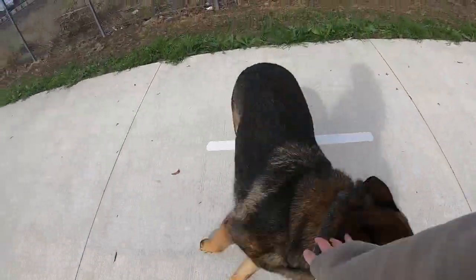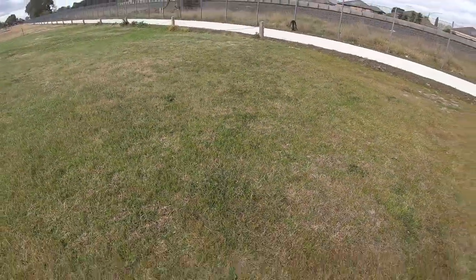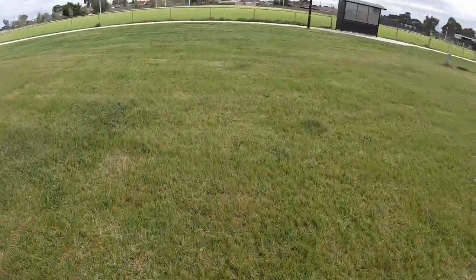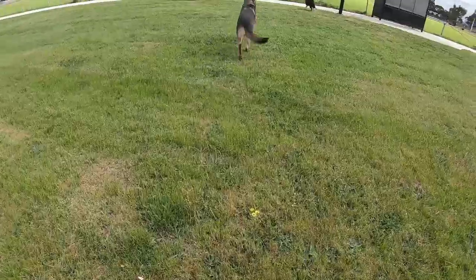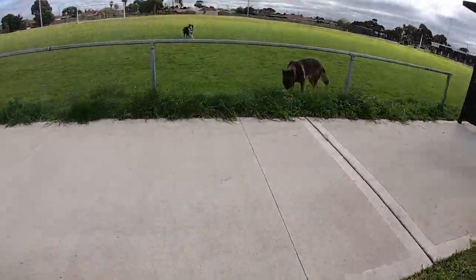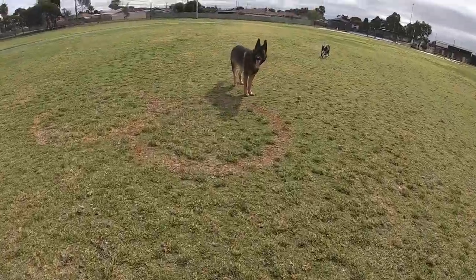Good boy, you came back. What we might do is just try to head over towards this oval. He's enjoying the sniffing — all sorts of stuff to sniff. You got the ball!